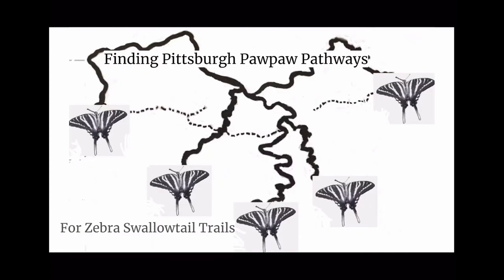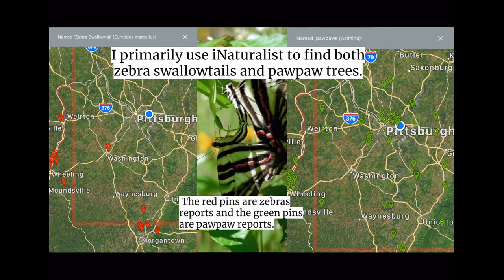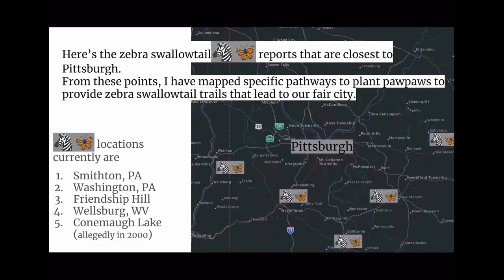We're finding Pittsburgh pawpaw pathways for Zebra Swallowtail trails. I primarily use iNaturalist to find both Zebra Swallowtail and pawpaw trees. The red dots for Zebra Swallowtails do not reach Pittsburgh. The green dots for pawpaws are kind of all around but not as dense as they should be. The Zebra Swallowtail reports closest to Pittsburgh are at Smithton, Pennsylvania; Washington, Pennsylvania; Friendship Hill, Pennsylvania; Wellsburg, West Virginia; and Conneaut Lake, allegedly in the year 2000.